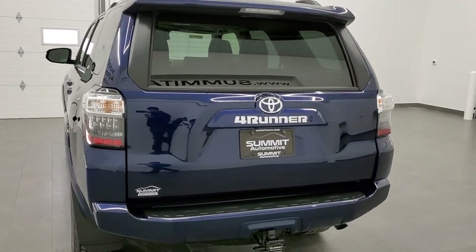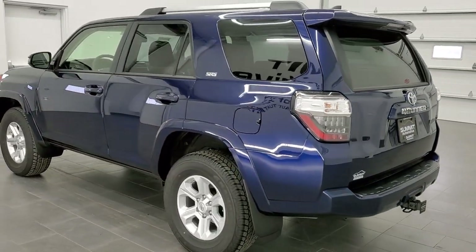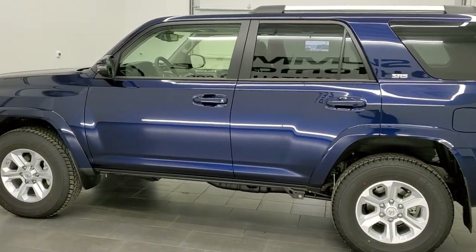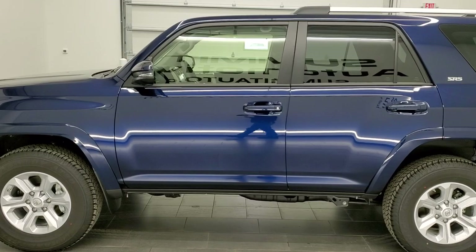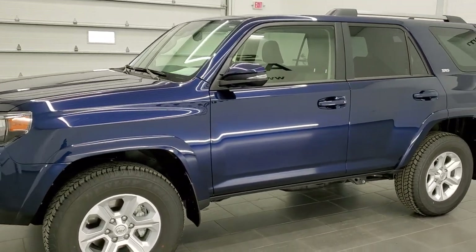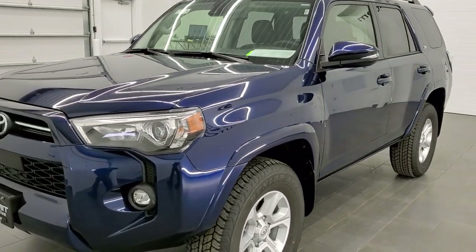This vehicle has the 4-liter V6 motor which pumps out 270 horsepower. This 4Runner has been fully safetied and inspected by our service shop, has a fresh oil and filter change, all the fluids have been checked and topped off, and this vehicle is 100% ready to go and like new all the way around inside and out.